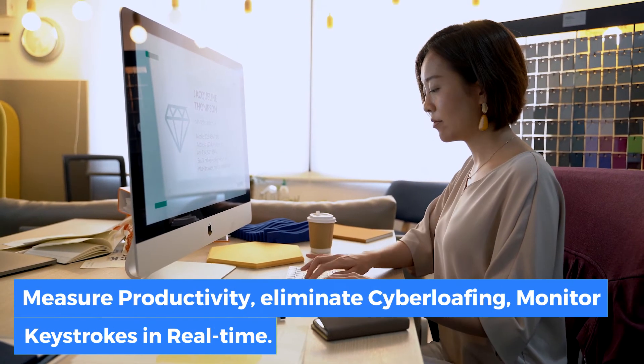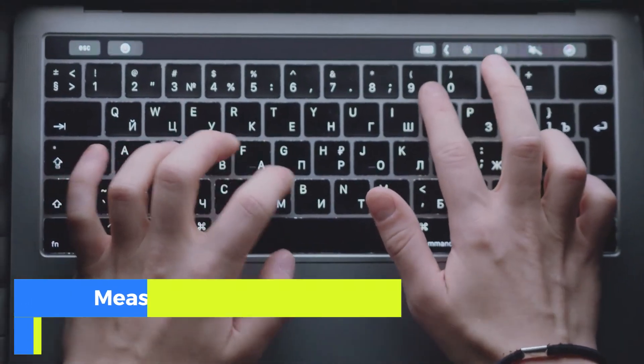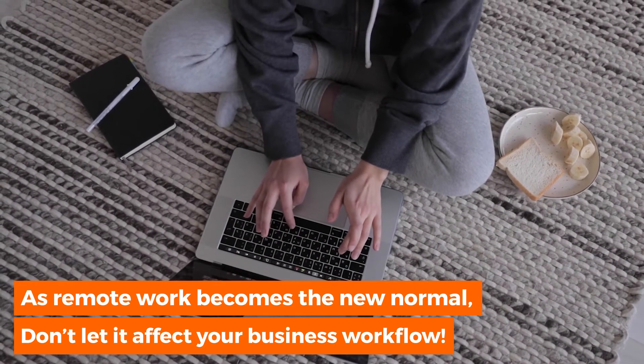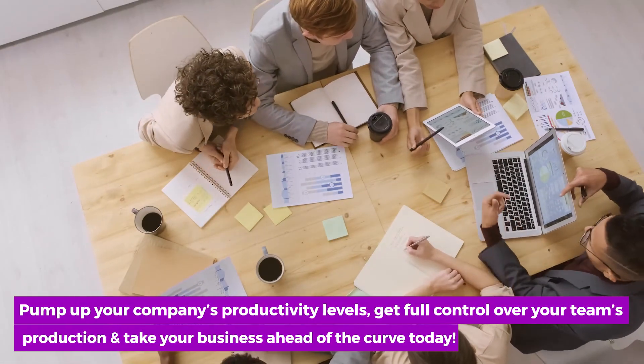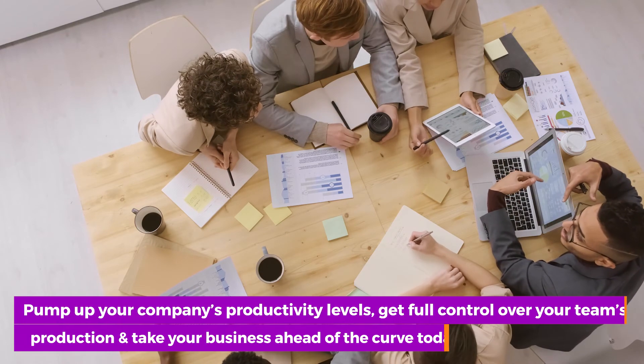Measure productivity – eliminate cyber-loafing and monitor keystrokes in real-time. As remote work becomes the new normal, don't let it affect your business workflow. Pump up your company's productivity levels, get full control over your team's production, and take your business ahead of the curve today.